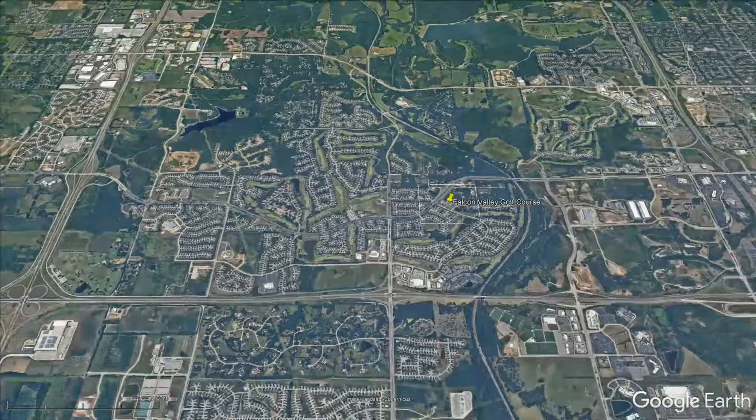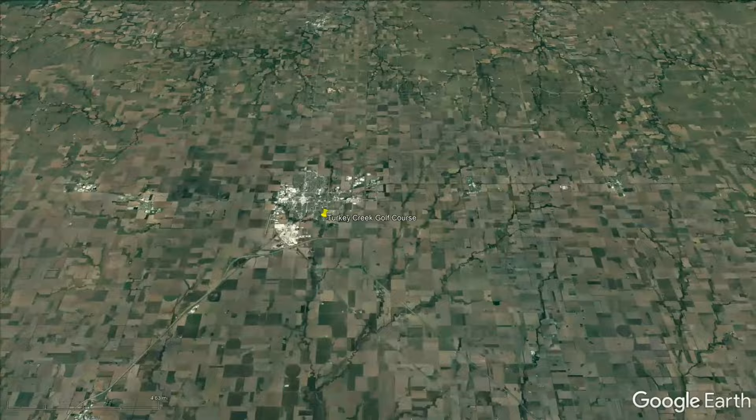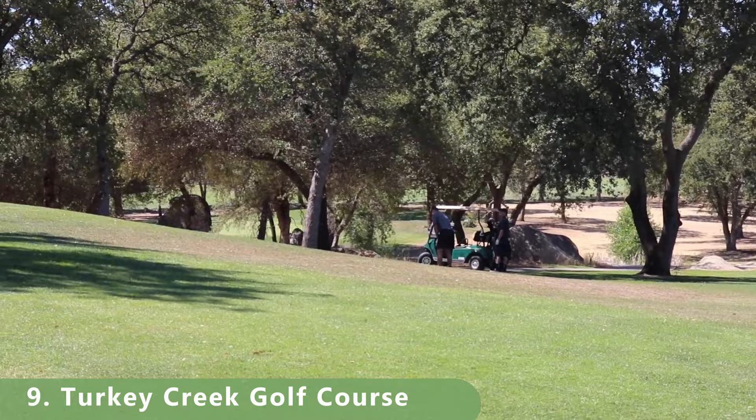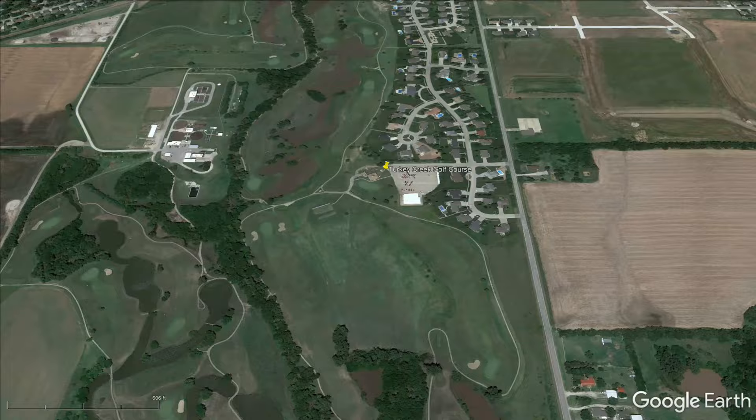Let's zoom out now to a fun golf course at number 9 — Turkey Creek Golf Course. The course stretches 6,241 yards with a slope of 125 and a rating of 71.3. It was built by golf architect Phil Smith in 1990. It has bentgrass greens and bluegrass fairways. You can find some hot deals for about $20, and about $35 is typical for this course.